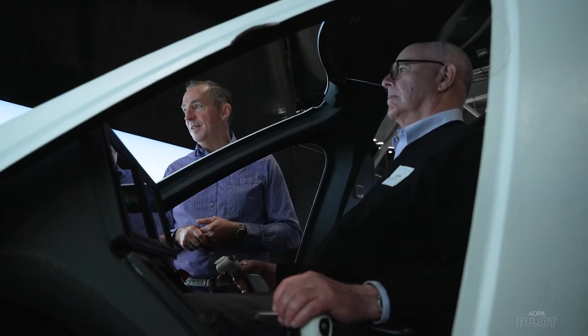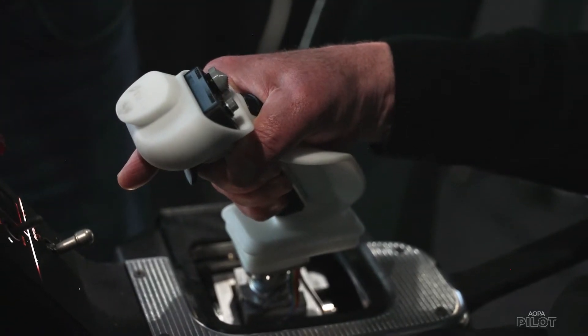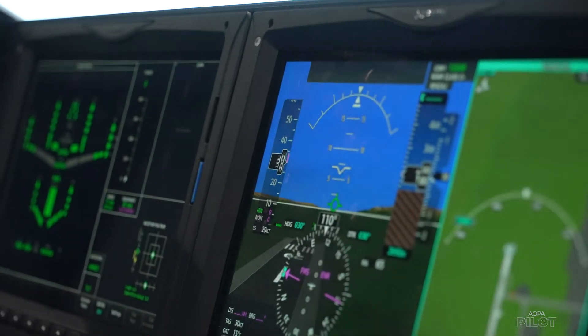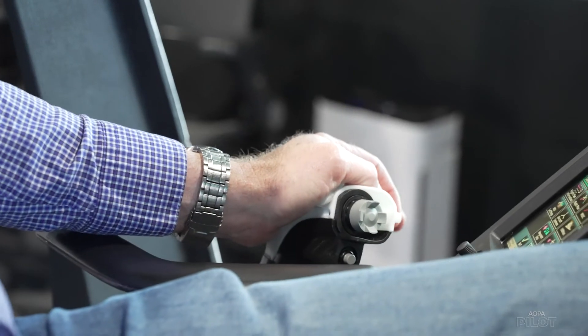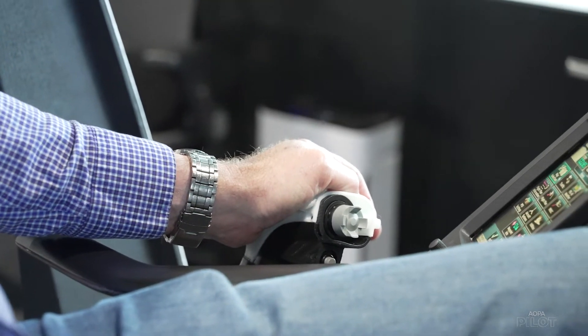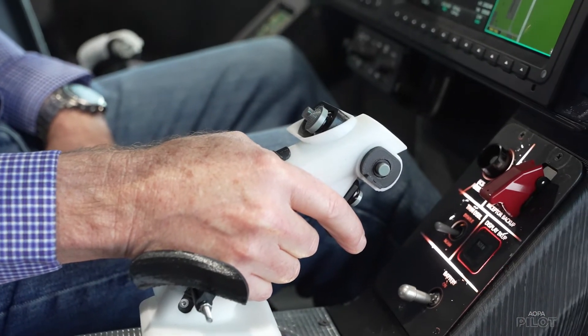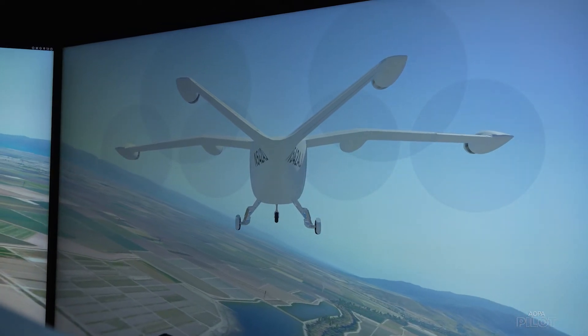Chief test pilot James "Buddy" Denham worked on developing the flight control system using what he learned working on the Lockheed Martin F-35 project. It really boils down to giving the pilot what he wants — for the last hundred years, direct control of flight path, speed, and direction. Speed is on the left-hand side: go fast, go slow, center detent holds speed. The right-hand side: push forward and the houses get bigger, pull back and they get smaller. Left is left, right is right — that's all you have to remember.